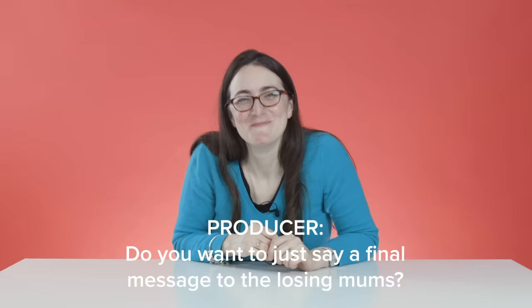Woo! Yeah. Thank you. Do you want us to say a final message to the losing mums?